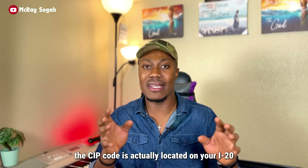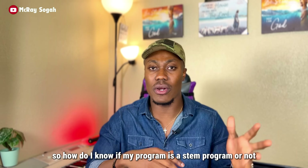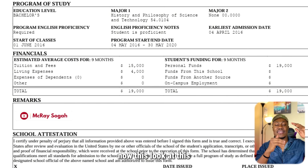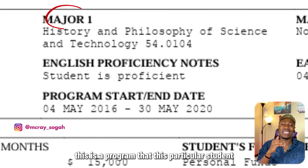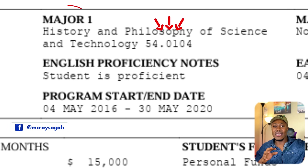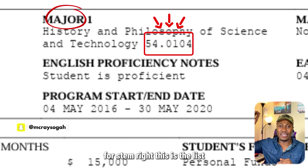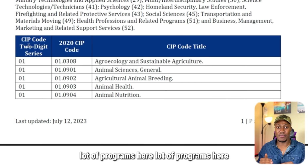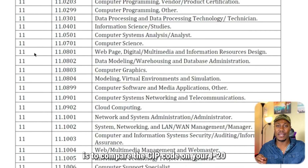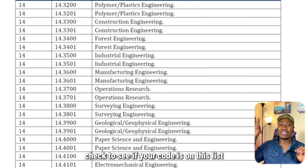Most nursing programs do not get the STEM extension — it is very rare. The CIP code is located on your I-20. Here is a random I-20 example: this is the major the student has been admitted into, and this is the CIP code. When you have this code, go to the DHS Designated Degree Program List and compare.